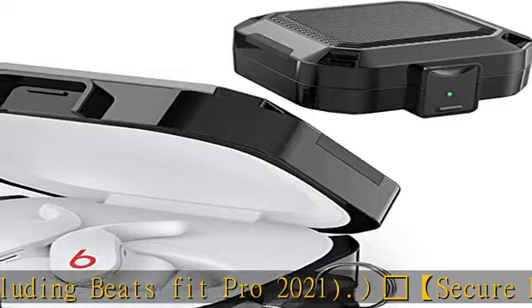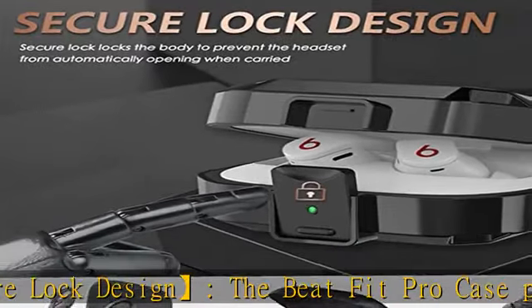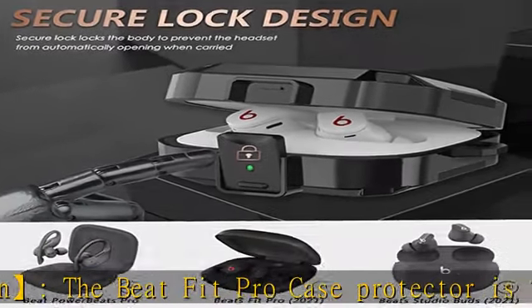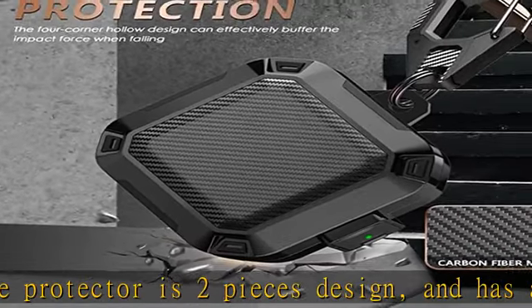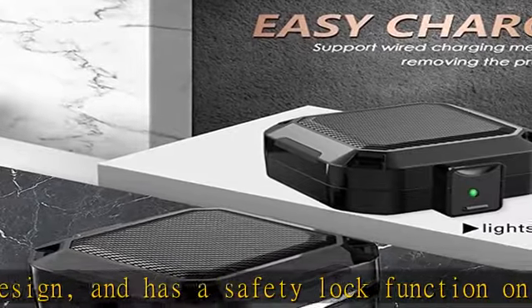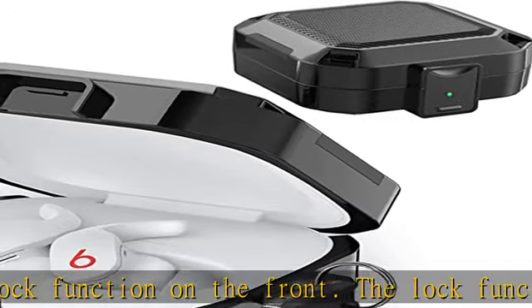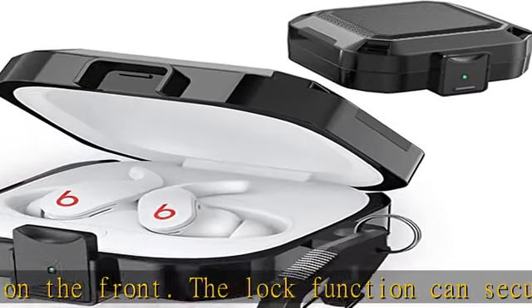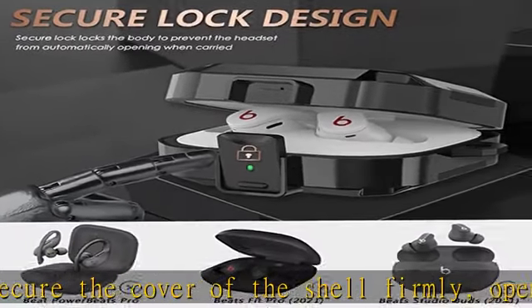Carbon fiber and TPU: the surrounding of the shell is made of TPU material, and the middle is made of carbon fiber material. The carbon fiber composite material is five times stronger than steel, and has the advantages of wear resistance, good toughness, and high strength. The TPU material has anti-aging, anti-scratch, and anti-shock properties that protect your Beats Fit Pro from damage.